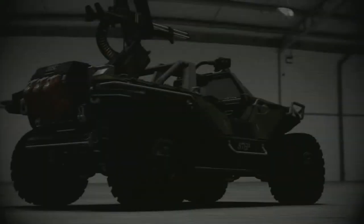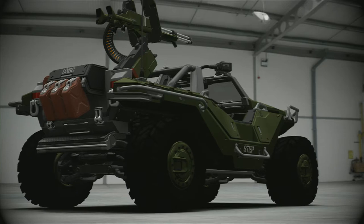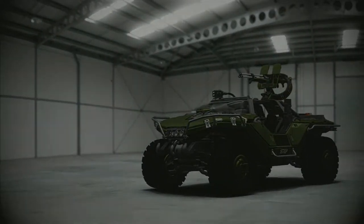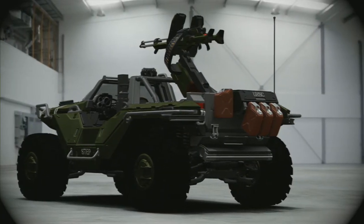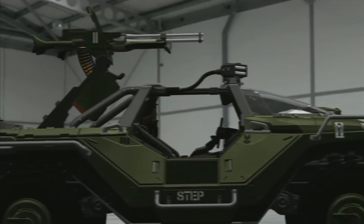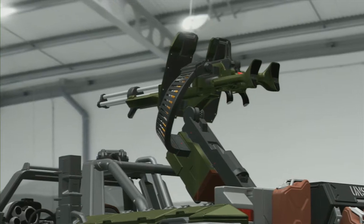Famed for its toughness and sturdy design, stories about hogs surviving numerous tours of active combat duty abound. But none is more well known than the tale of the Daedalus. Near the beginning of the Covenant War, the UNSC frigate Daedalus went down in atmosphere over the planet Galgaliel, smashing into the irradiated world's high gravity surface.